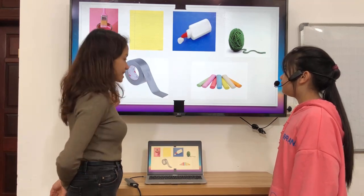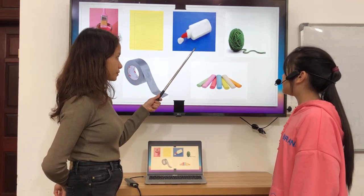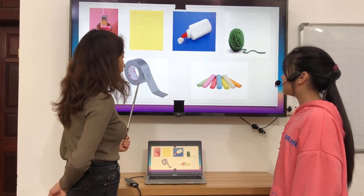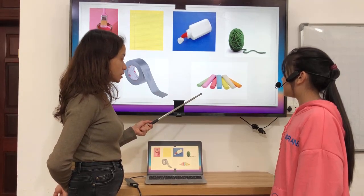Is this paint? Yes, it is. Is this chalk? No, it isn't. Is this yarn? Yes, it is. Is this tape? Yes, it is. Is this paper? No, it isn't.